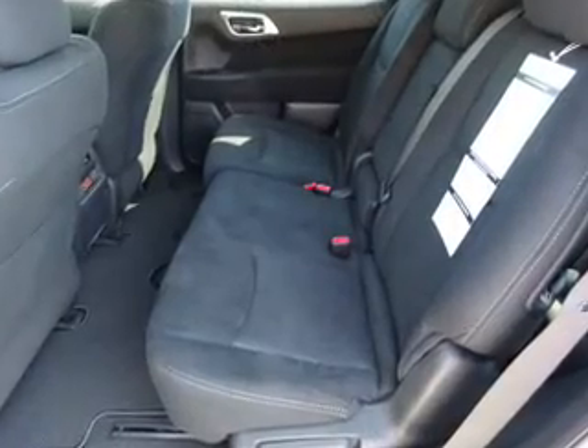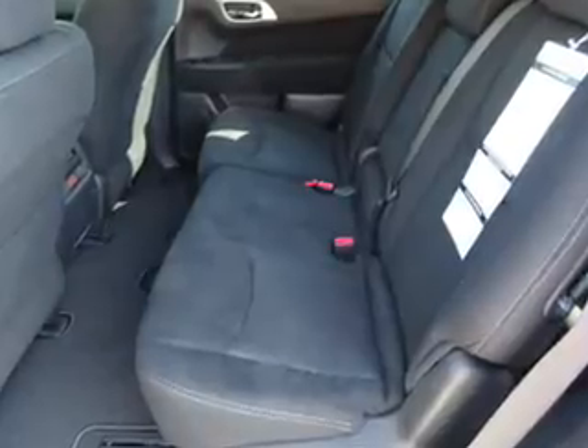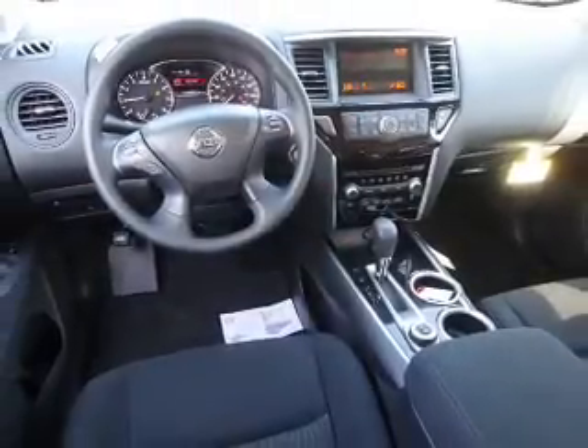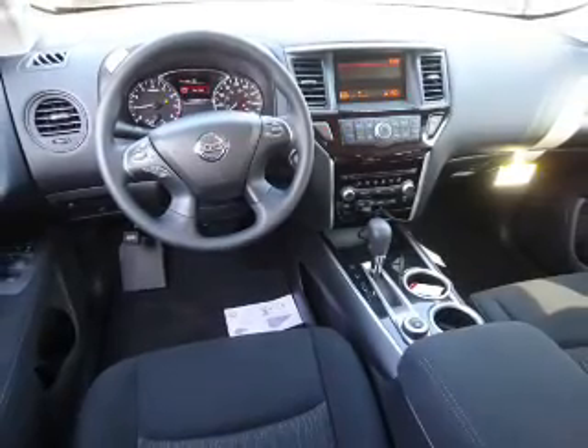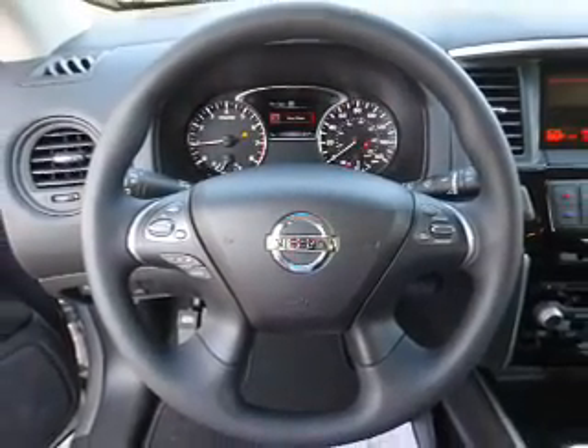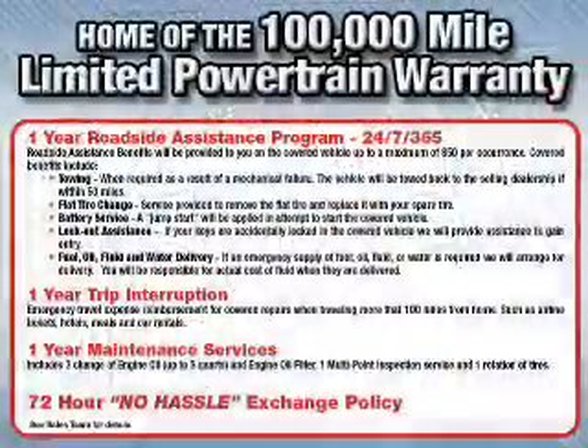Inside you'll find a third row seat, an auxiliary input, steering wheel controls, a premium sound system, push button start, automatic climate control, curtain head airbags, front airbags, side airbags, and side impact door beams.